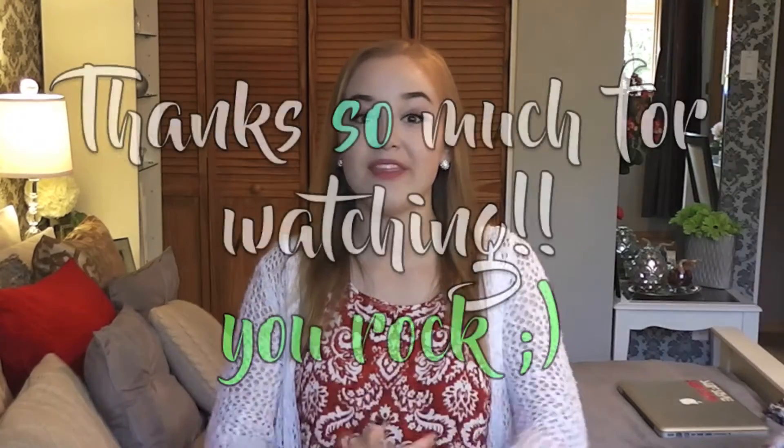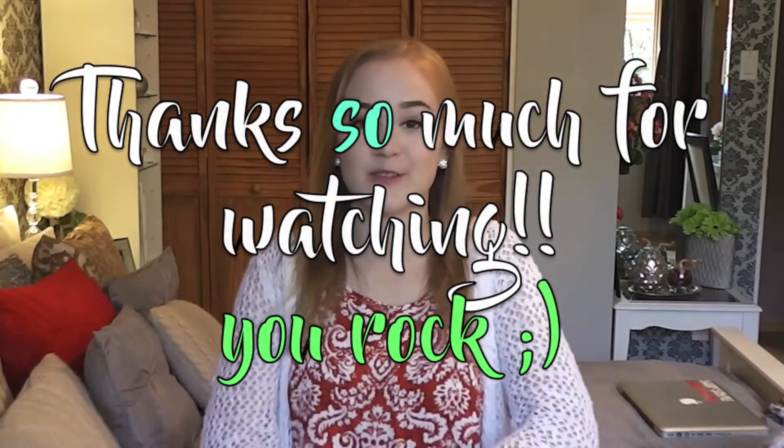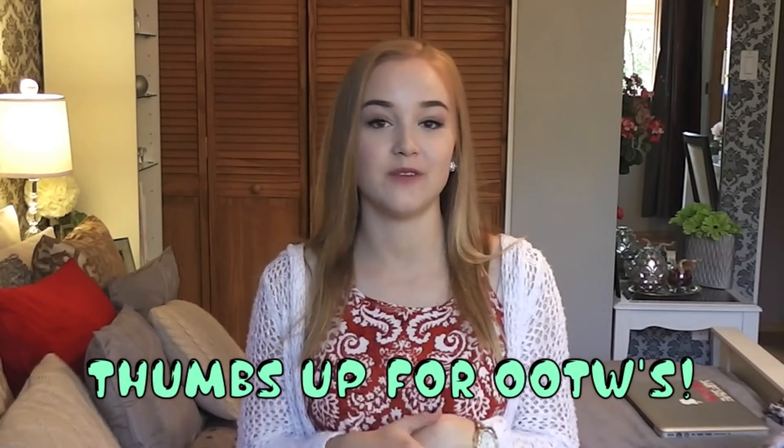That leads to the end of my haul today — thank you so much for watching if you sat through until this moment. This is what I'm gonna be wearing back to school and I'm so excited for my senior year. If you haven't seen my back-to-school supply haul I'll leave the link in the description. I'm also going to be posting outfits of the week during the year, so make sure to subscribe. If you liked this video give it a thumbs up and leave comments for any video requests!